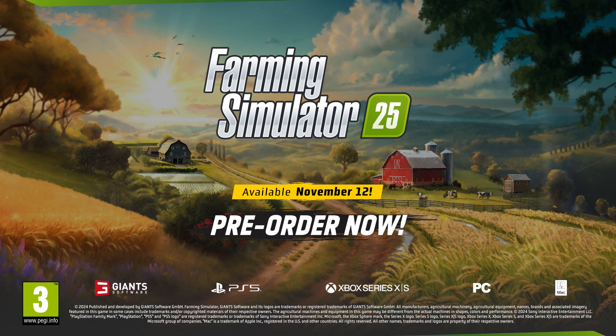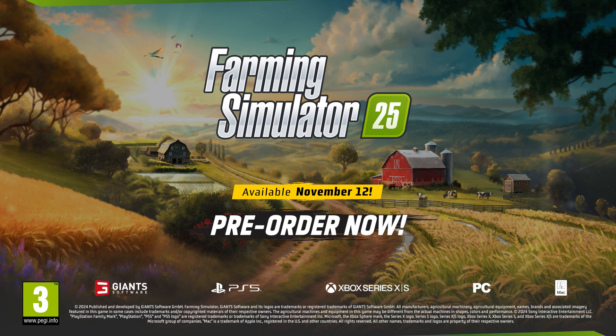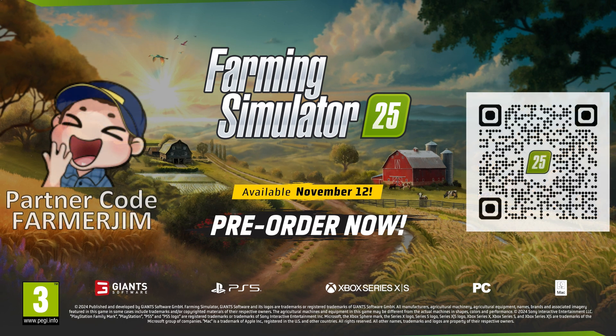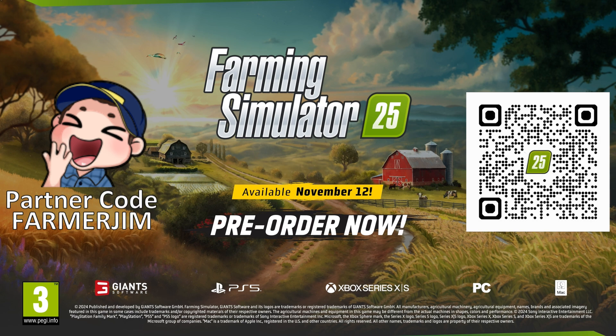Farming Simulator 25 is set to launch on November 12, 2024 on PC, Mac, PlayStation 5, and Xbox Series X/S. Pre-orders are now open on selected channels. Don't forget to use promotion code FARMERGYM at checkout to support the SimFarmerGym community.